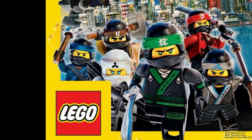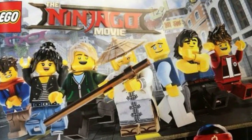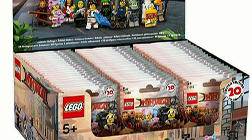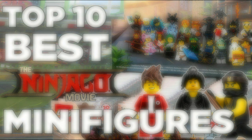The Ninjago Movie has brought about many new and cool minifigures. In fact, there are so many minifigures that there is even a minifigure series. But which figures turn out to be the best? Today we are counting down our top 10 Ninjago Movie minifigures. Please keep in mind that this is our opinion and that this list is not a ranking of just the minifigure series.